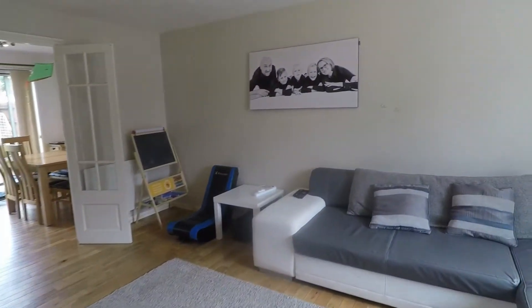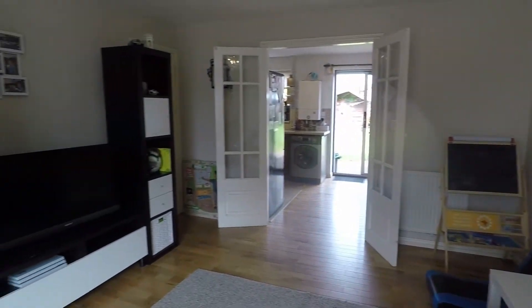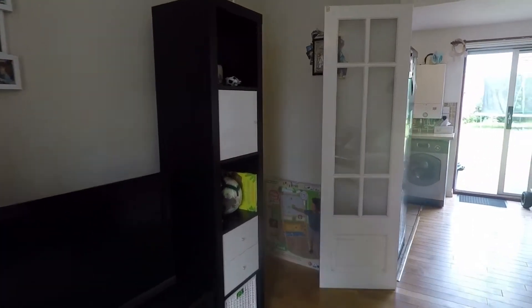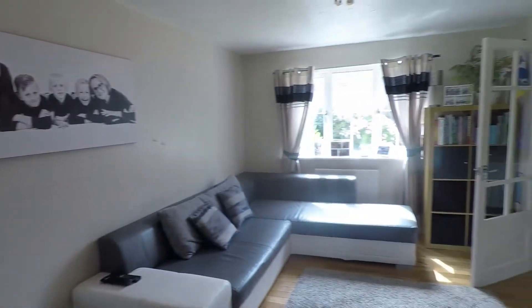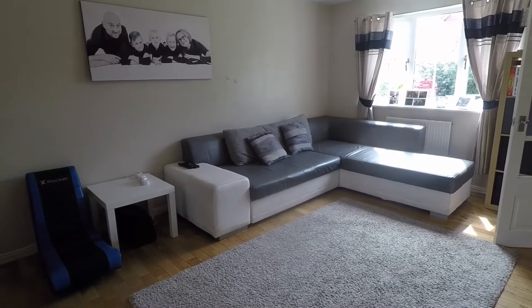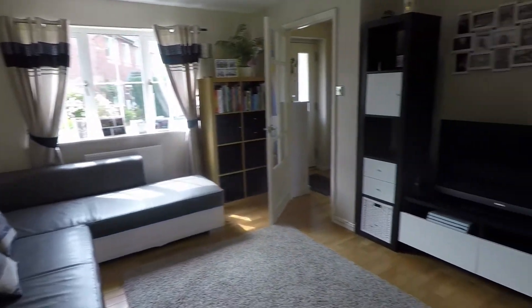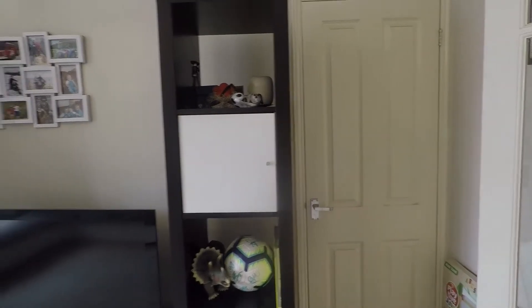Taking you through to the right first, we come into your living room. Nice and neutral in here, with wooden flooring underfoot and neutral walls. Lots of natural light flows in from your kitchen diner and from the front of the property, where you have that front facing window. Good family size, with plenty of room to house all your required living room furniture such as soft furnishings, electricals, and storage. There's also storage built in just underneath the stairs, which is always handy to keep all your bits and bobs away.